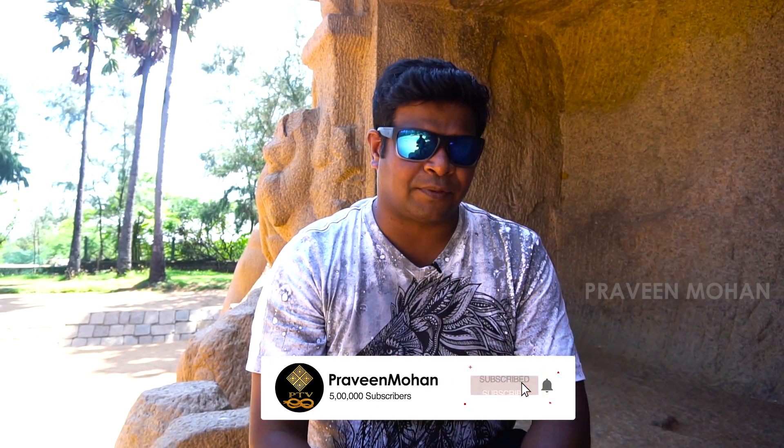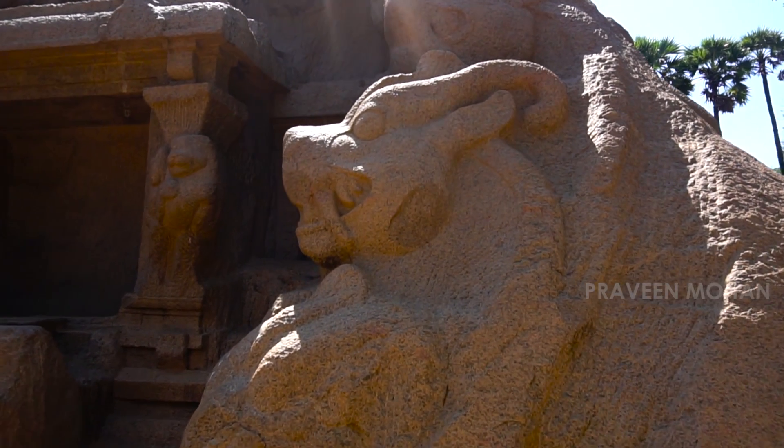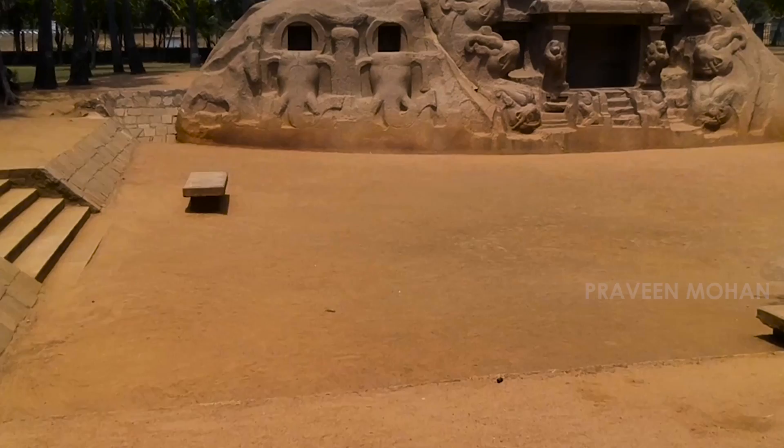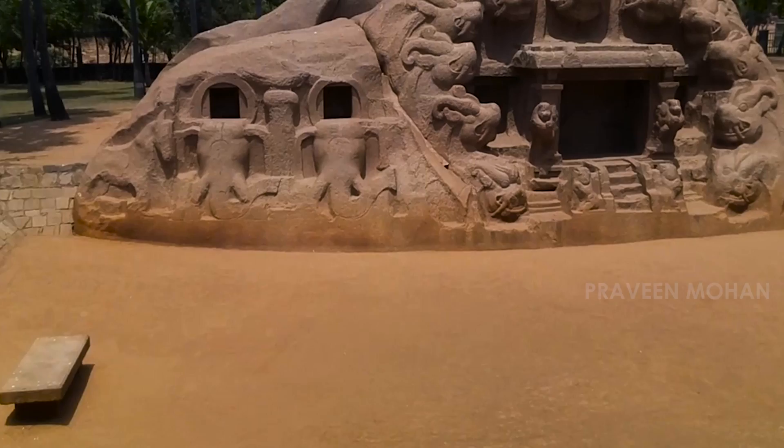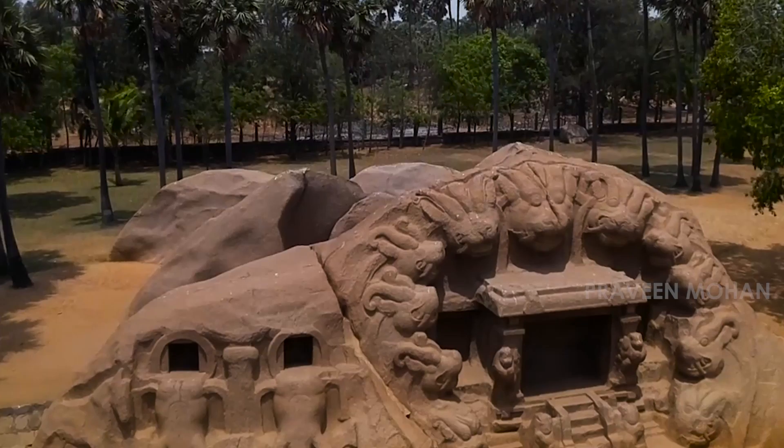This is not a cave — there are no caves here, and these monuments don't show tigers either. If you look at these carvings, there are no tigers, and historians maintain that these structures were created by Pallava Kings. But Pallava Kings never carved tigers because it symbolizes their rivals, the Cholas. So what is the origin of this structure?